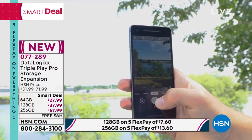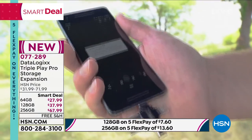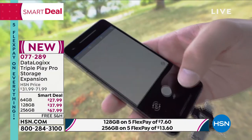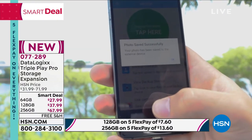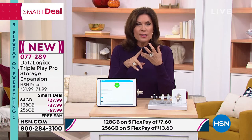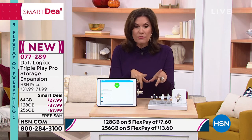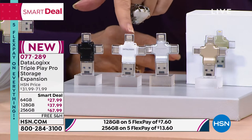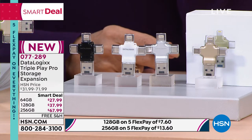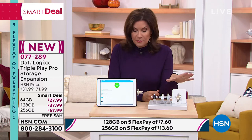We're not just taking pictures anymore — we're taking high-definition pictures and making videos, which takes up more memory. We're going to give you the storage you want at an incredible price, allowing you to save your pictures and videos. This is from DataLogix and it works whether you have an Android or Apple phone. You can choose 64 gigabytes, or double it to 128 gigabytes for $37.99, or go all the way to 256 gigabytes for $67.99. Everything is on five flex payments today with free shipping and handling. Color choices are black, white, silver, and gold.